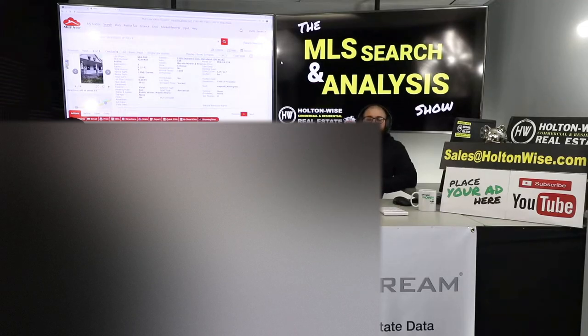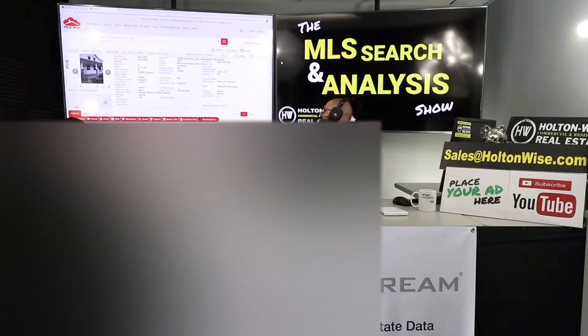Liz lives in a really expensive area — she can't find cheap low-income housing. Maybe that's the same situation somebody else out there is in. If you can't find cheap low-income housing, do what Liz did: send my team an email at sales@holtonwise.com, give us your number, and we'll talk to you about how you could be featured in a video just like Liz.